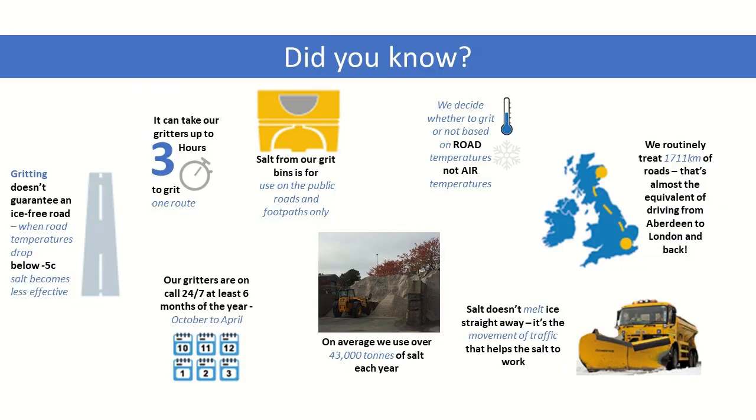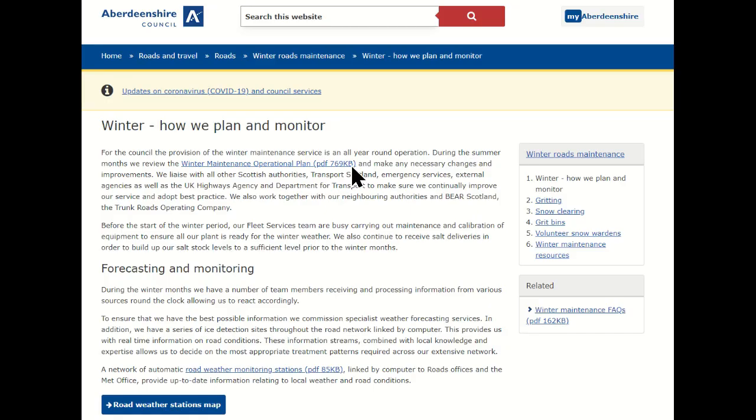When ice is expected, our teams will treat to ensure it is done prior to the time at which ice is forecast, to prevent the ice from occurring. Our teams use this information to decide what type of treatment is carried out in accordance with our winter maintenance operational plan.